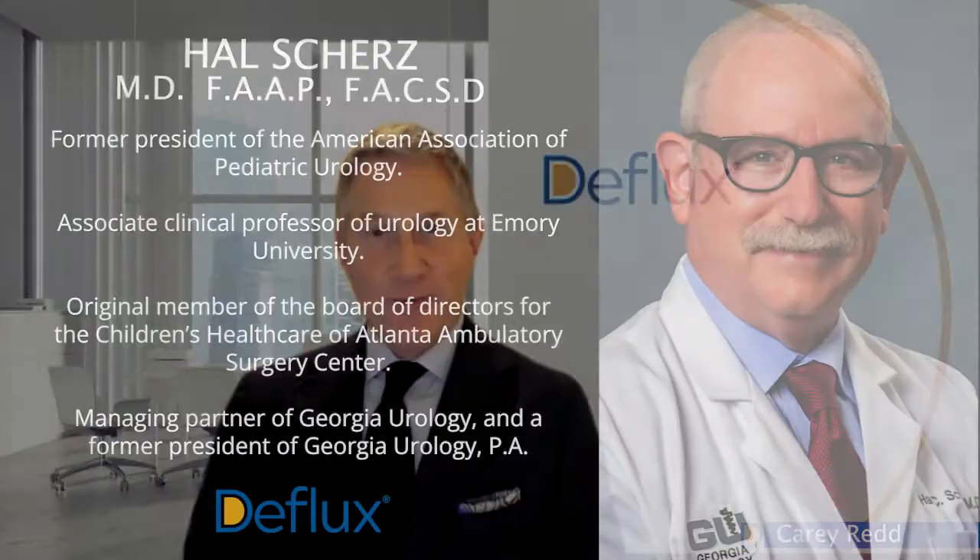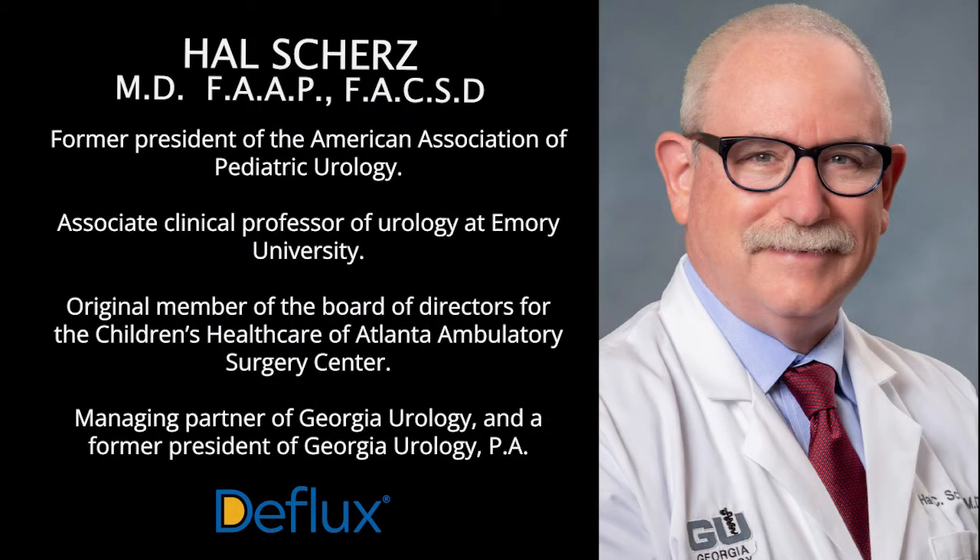Welcome to the Deflux for VUR YouTube channel. I'm Kerry Redd, training and education lead for Pallet Life Sciences. Today we're joined by my friend Hal Schurz. Today we're going to talk about case studies that look at the various types of children who are often diagnosed with urinary reflux. I'll read a description of a child and you'll tell us how you're going to take care of them.